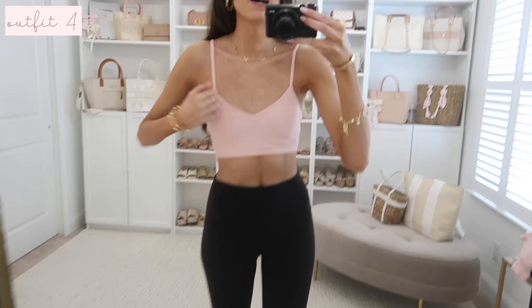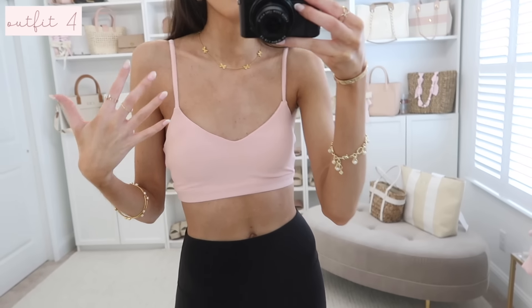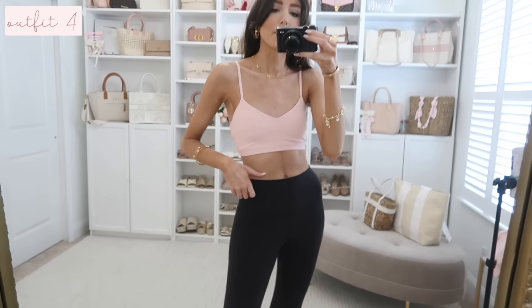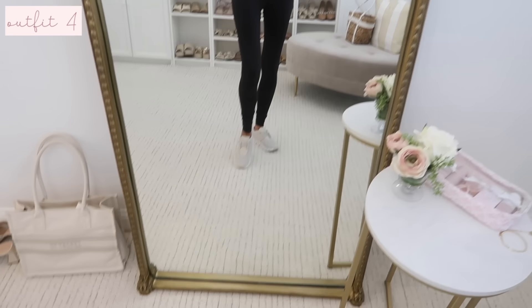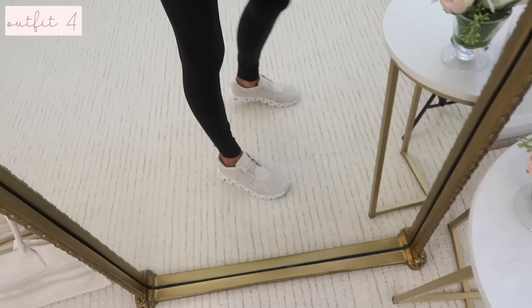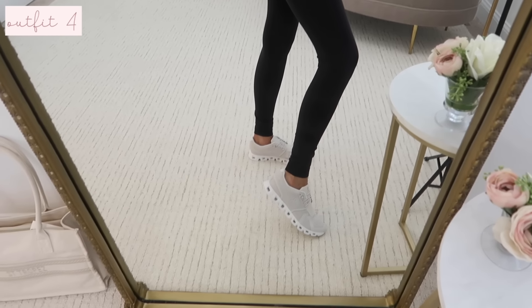Next is a really pretty athleisure look. I found this sports bra that reminds me so much of Lululemon — it's a pretty ballet pink, similar to their Strawberry Milkshake color. All the ballet-core vibes! It has fully adjustable straps, fits true to size, and looks great with black leggings or the matching pink leggings I'll show later. I also have on my On Clouds — I can't say enough about them. They were the top seller in my shoe guide.